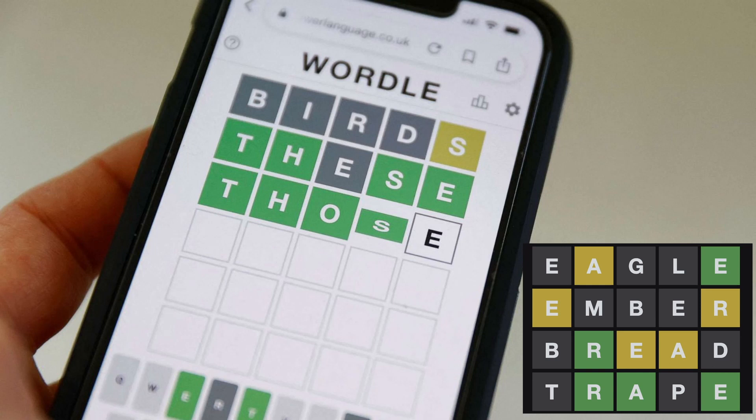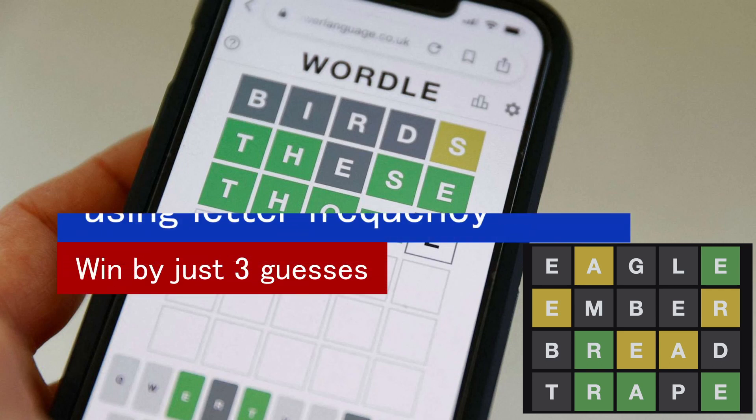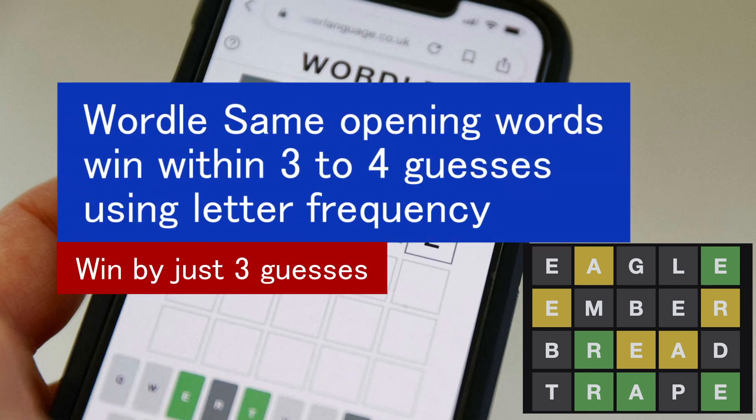Hi guys, I would like to show you how to solve today's Wordle by using my secret tackling method. Wordle's same opening words win within 3 to 4 guesses using letter frequency, taken from the Wordle answers between the 1st and the 10th of February.